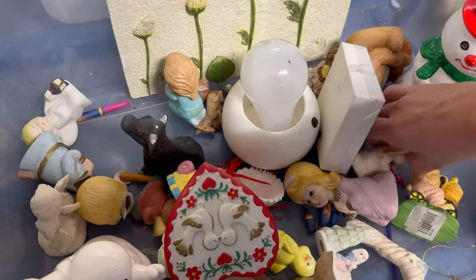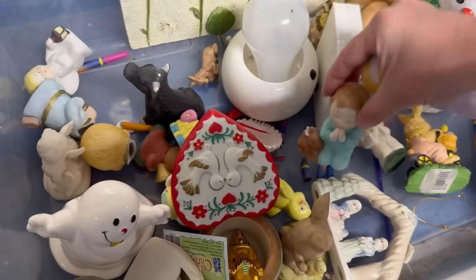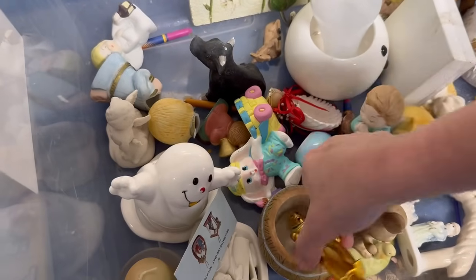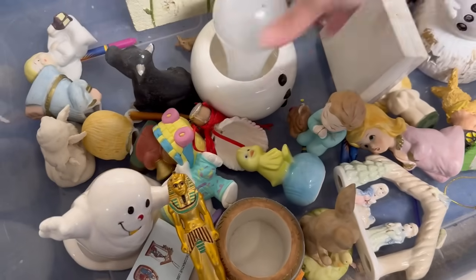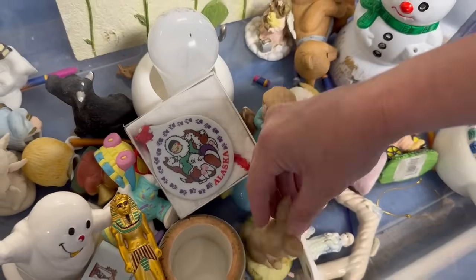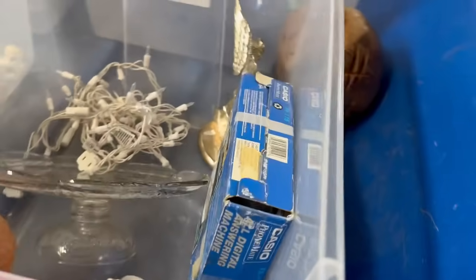Ooh, trinkets and treasures in this one! Little praying girls — that's a cute little trinket box, it's adorable, I'll take that. Put the little trinket box in there. She's cute — she's Home Co. But I'm being picky, I'm being real real picky... well, sort of.